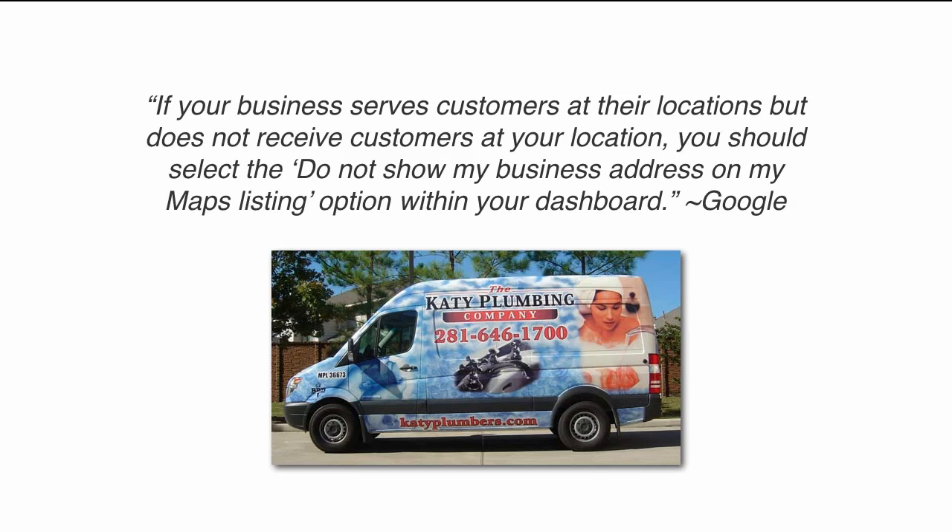Why in the world would you want to hide your address on Google Places? Let's take a look at this Google Places guideline. If your business serves customers at their locations but does not receive customers at your location, you should select the 'Do not show my business address on my maps listing' option within your dashboard. So, if you have a Google Places page for your business but you don't actually receive customers at your location, you should hide your address. Not doing so may result in your business being removed from Google Places.